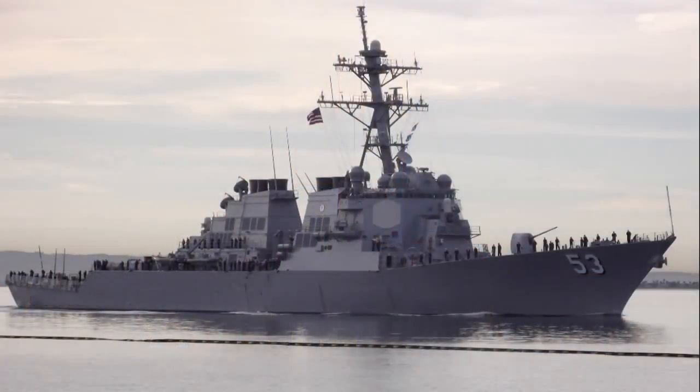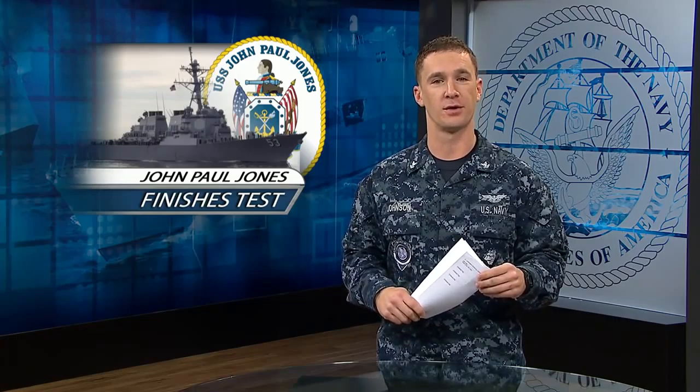She's the first guided missile destroyer to receive the latest upgrades for the new Aegis weapons system. These upgrades improve the capabilities of the Navy's fleet, keeping warfighting first.